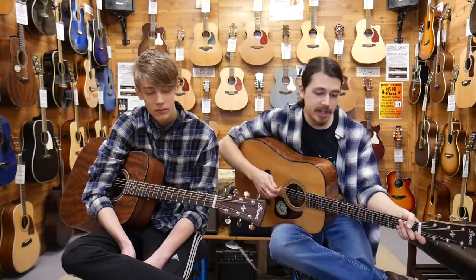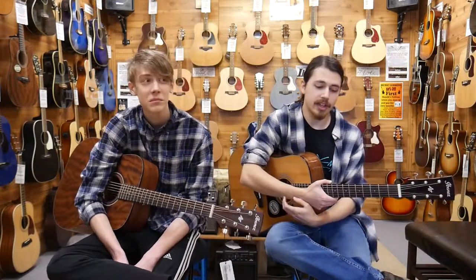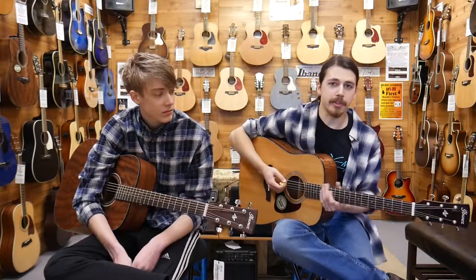Since the mid-1970s Ibanez has been known for making high quality guitars at affordable prices, and we're going to show you some of them today.